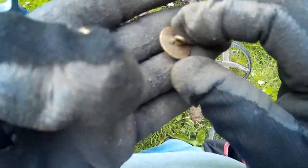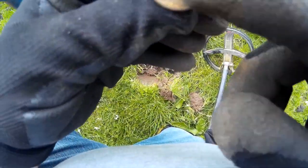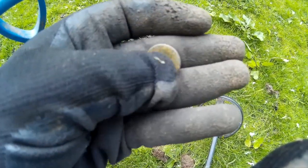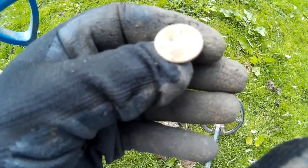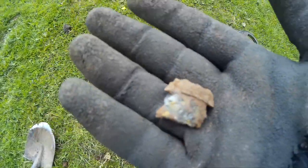A nice gilded button - not that old, probably 20th century, but you can see all the gilding on it. It would have perhaps been off the jacket of a horseman, maybe from the local hunt. They had silver buttons on the black jackets and gold ones on the red jackets. That's what that is - a nice gilded button.